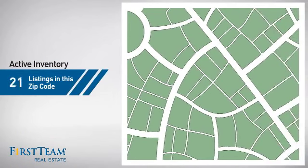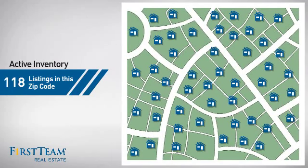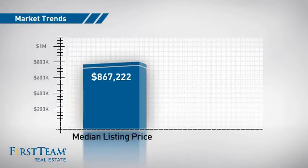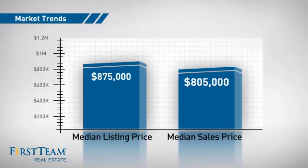Wondering how it stacks up against the competition? There are now just under 120 homes on the market within this zip code, with a median list price of just under $900,000 and a median sale price of just over $800,000.